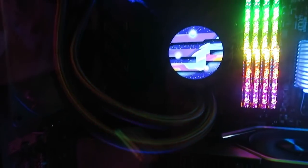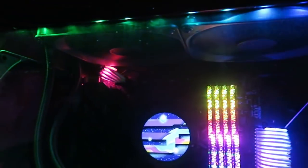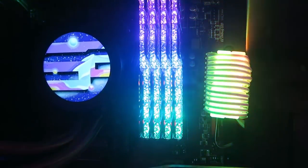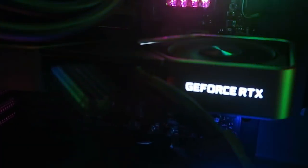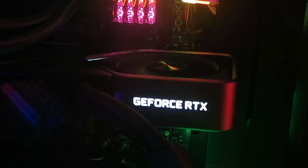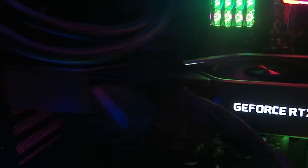Inside my PC we got an i9 9900K being cooled by NZXT's Kraken Z63 — it's got two fans and this cool little screen that I can put any kind of GIF that I want on. For my RAM we got four sticks of the G.Skill Trident Royal — it looks beautiful. And now we got the beast within the beast: the Nvidia GeForce RTX 3080. This thing is an absolute tank — it makes my PC run amazingly.